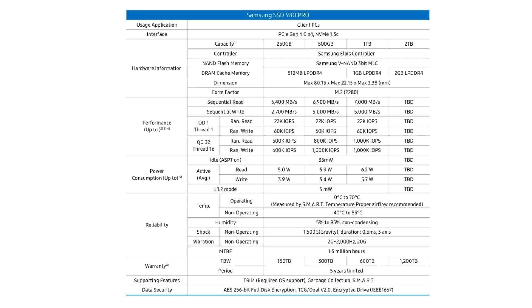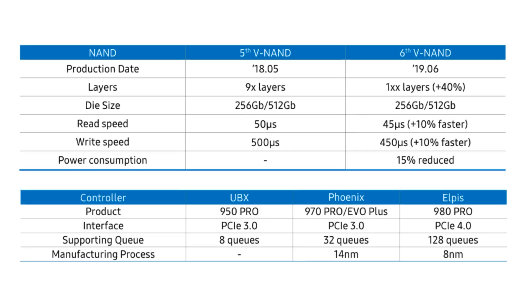Skipping down to the bottom: five-year warranty, which is nice for a client drive. The endurance number of 600 terabytes written on the 1TB drive is pretty strong. Samsung figures that accommodates 99.7 percent of users out there. A lot of people don't realize just how much you can write these drives before they get worn out.